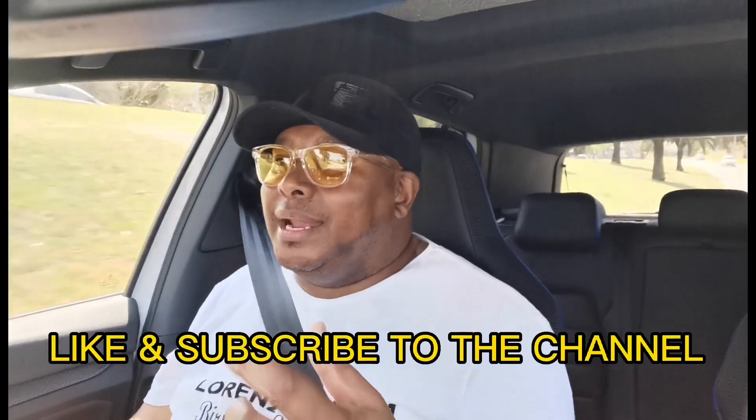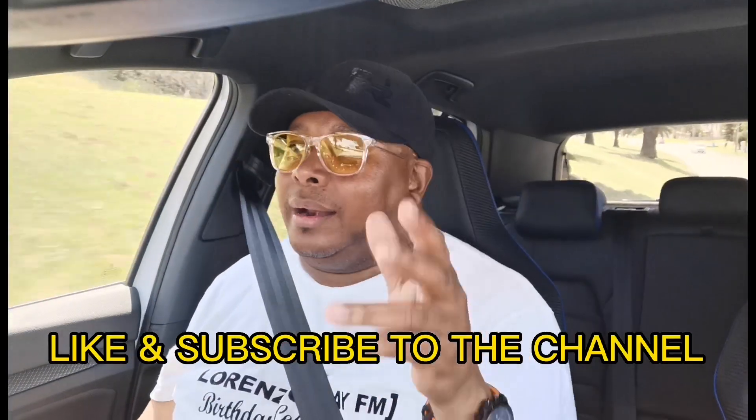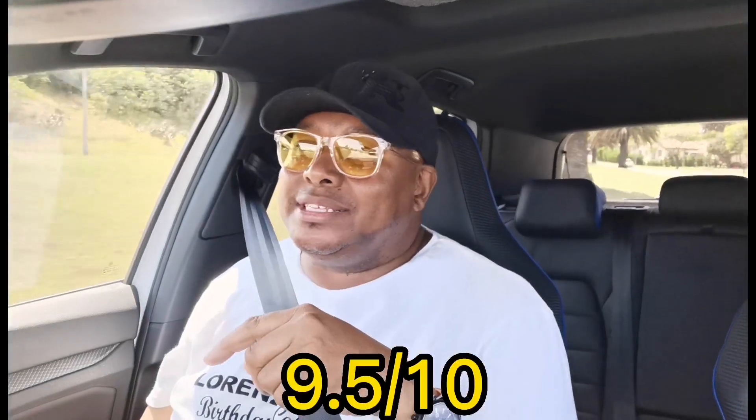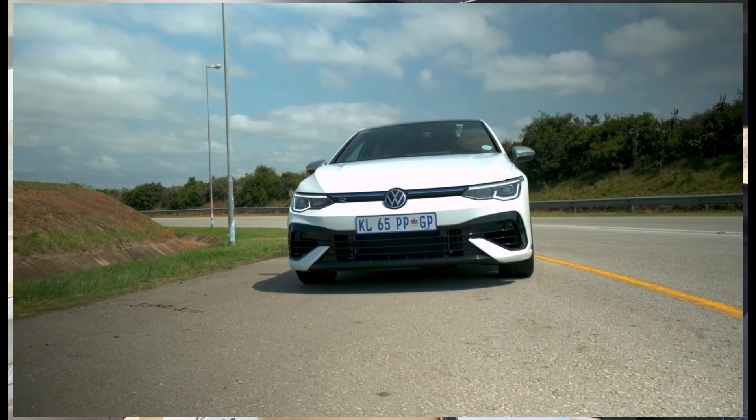For the Golf 8R review, we're giving this a healthy 9.5. It really is true to its core. Like, subscribe, tell us what you think. We're giving the Golf R eighth generation a 9.5. Tell your friends, tell your mother, tell everybody. We like it — it really is true to its core but just better. The exhausts, interior, feel-good factor — it's amber, yo.